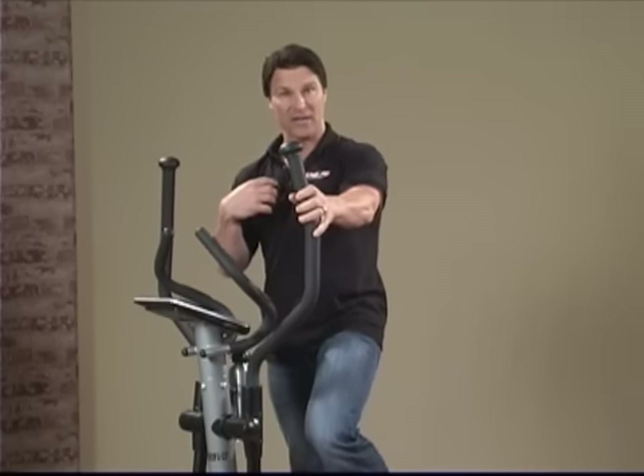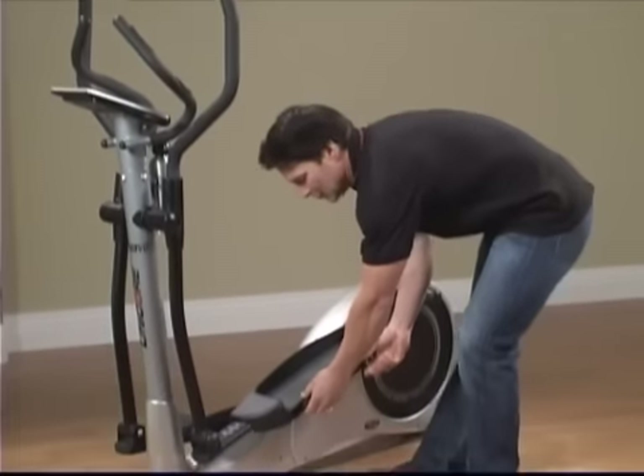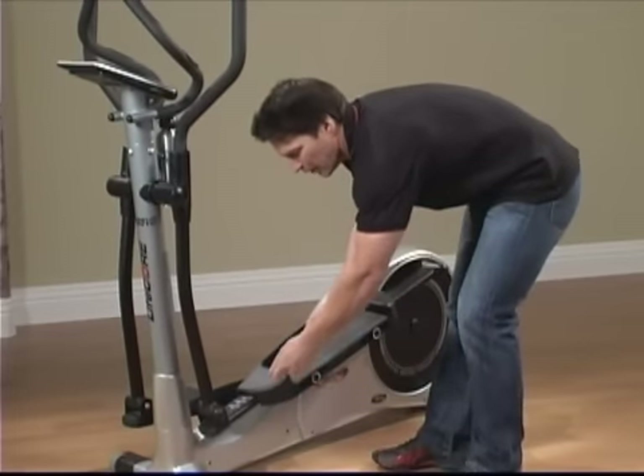Another great feature I like — it will accommodate the height of any user simply by adjusting the foot pedals forward or back.